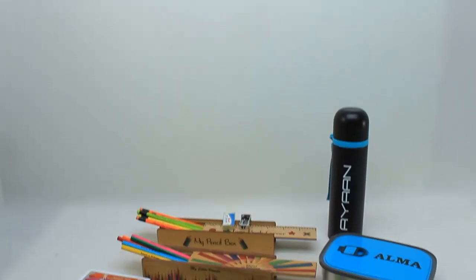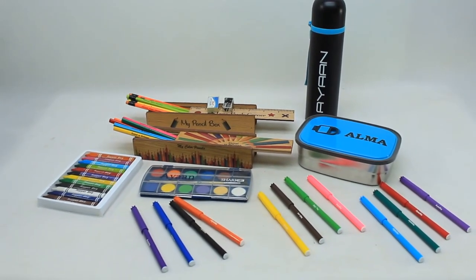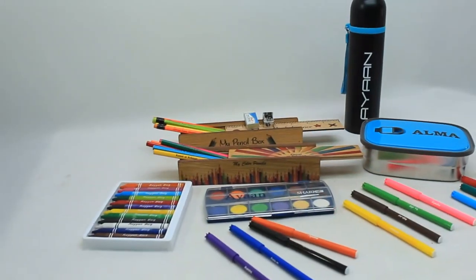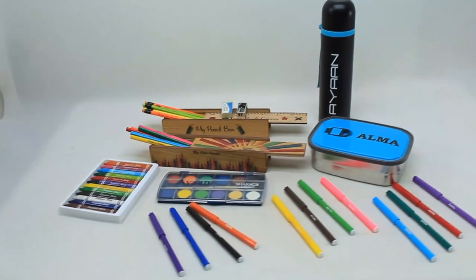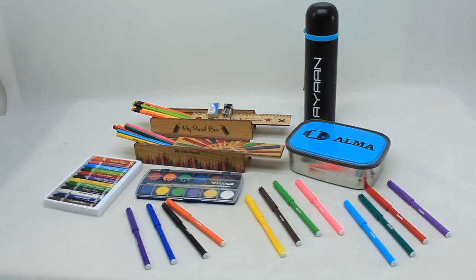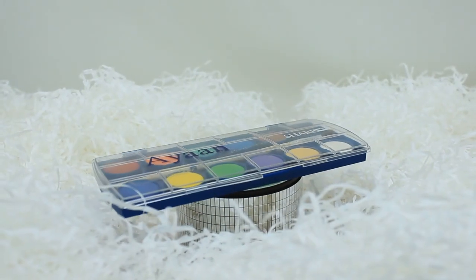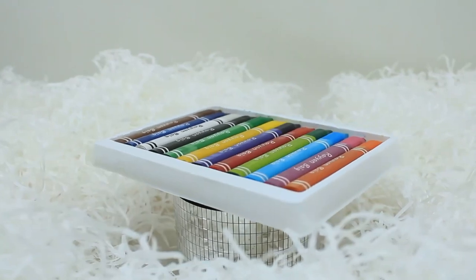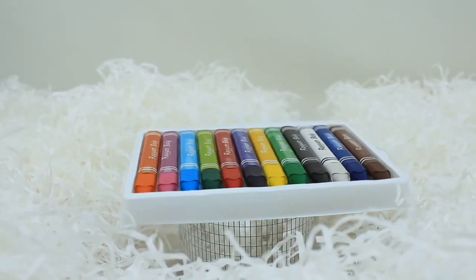Kids' Birthday Gift Hamper 4. A wooden lead pencil box with six lead pencils, a wooden color pencil box with ten color pencils, water bottle, lunch box, a set of 12 Kiku brand crayons, a set of 12 Deli brand markers, and a Shark brand paint box.